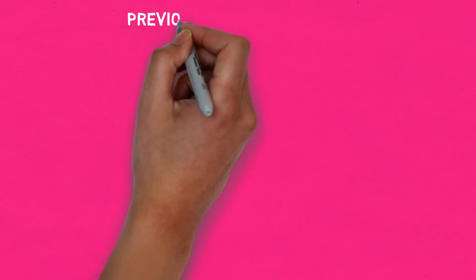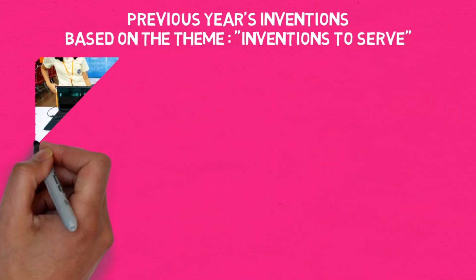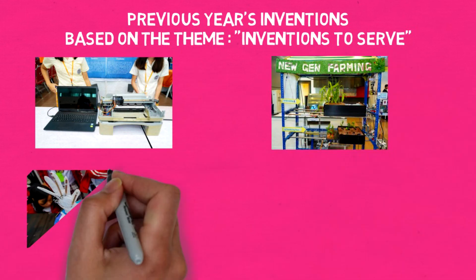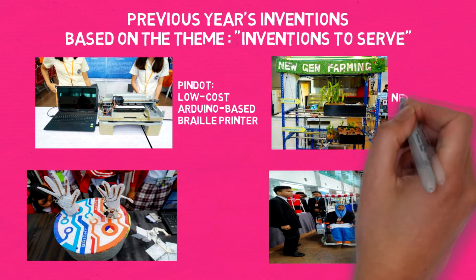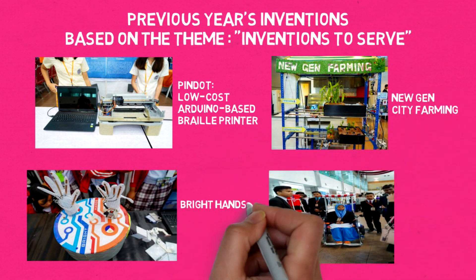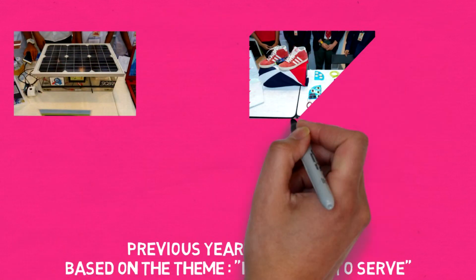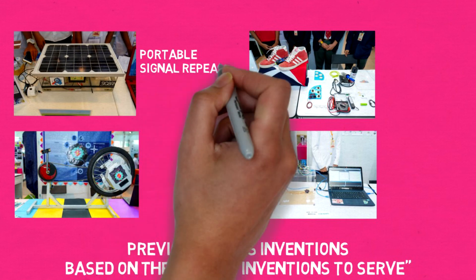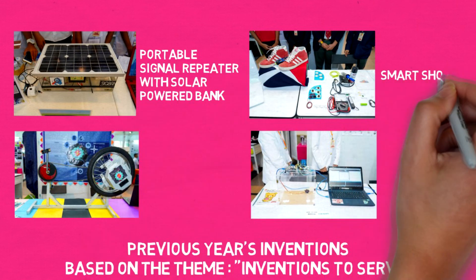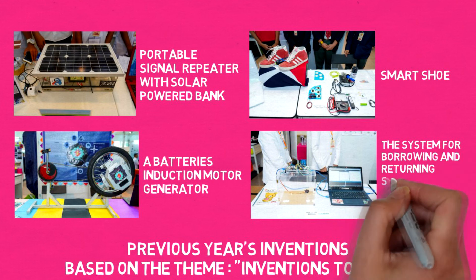Previous year's inventions based on the theme 'Inventions to Serve' include: Pindot, low-cost Arduino-based braille printer, New-gen city farming, Right Hands — Beyond What You Can Reach, Cyborg Wheelchair, Portable signal repeater with solar-powered bank, Smart Shoe, E-batteries induction motor generator, and a system for borrowing and returning scientific equipment by web application.